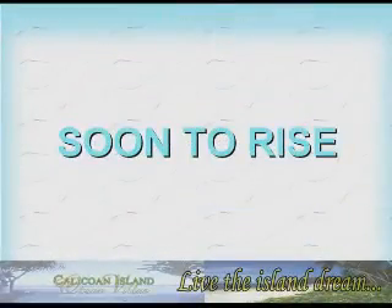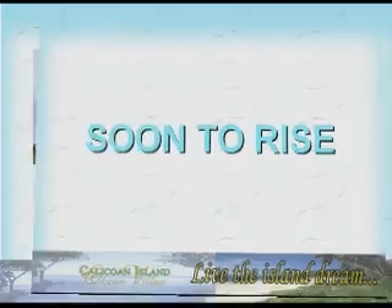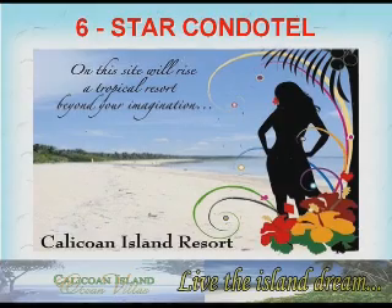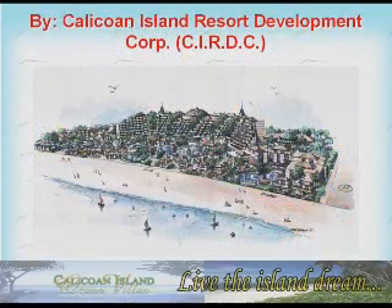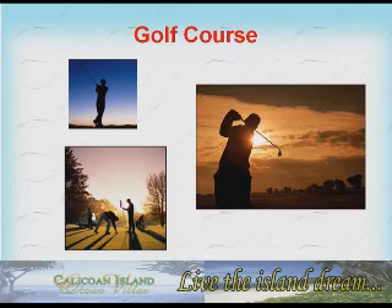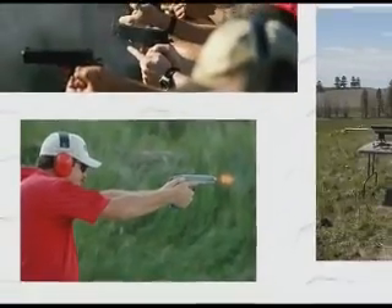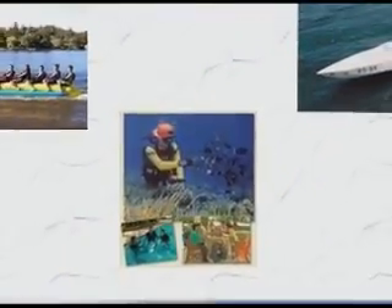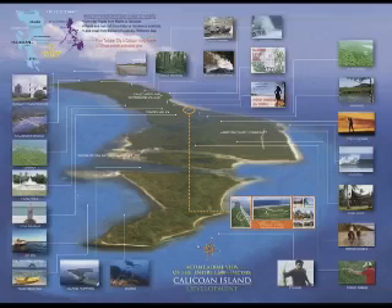To realize world-class developments on Kalikoan Island, planned projects include a Six-Star Condo Hotel by Kalikoan Island Resort Development Corporation (CIRDC), a Three-Star Hotel, Golf Course, Firing Range, Horse Stable, Aqua Sports, as part of the entire 1,600-hectare development.